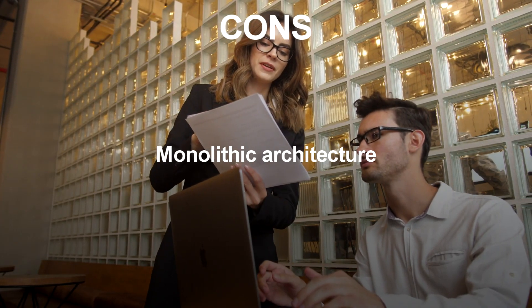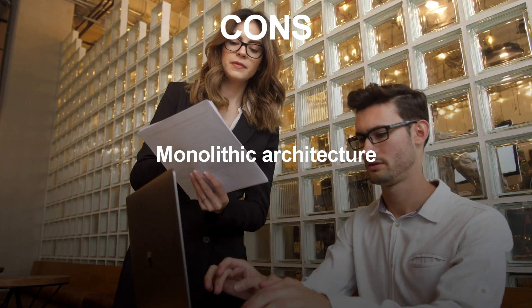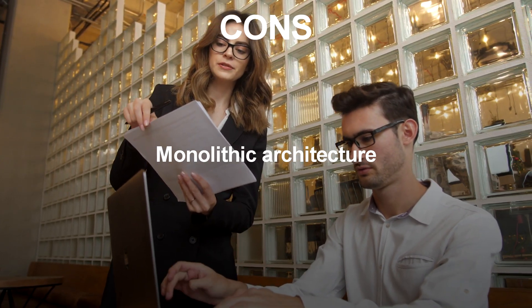Monolithic Architecture: Django's Batteries Included approach can lead to a monolithic architecture, making it harder to change or replace individual components.